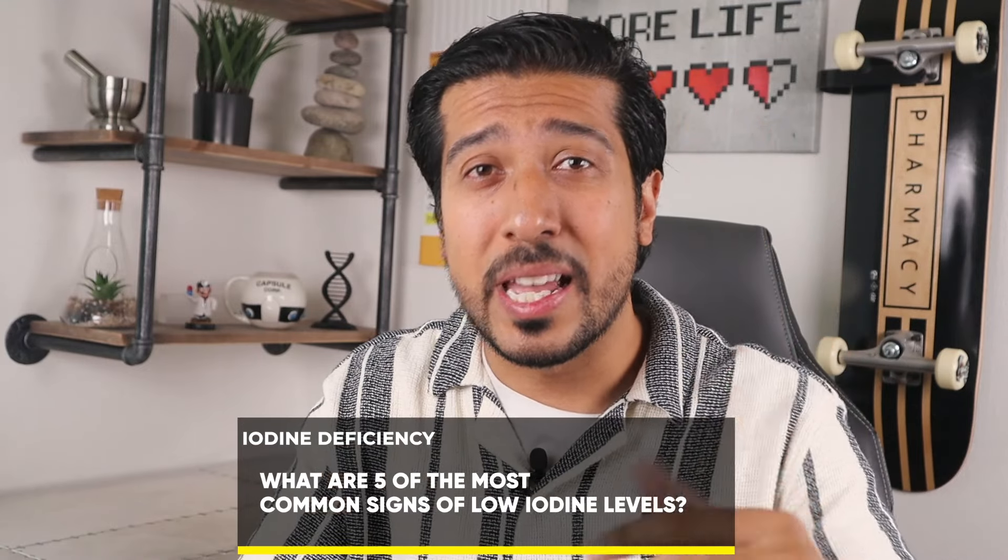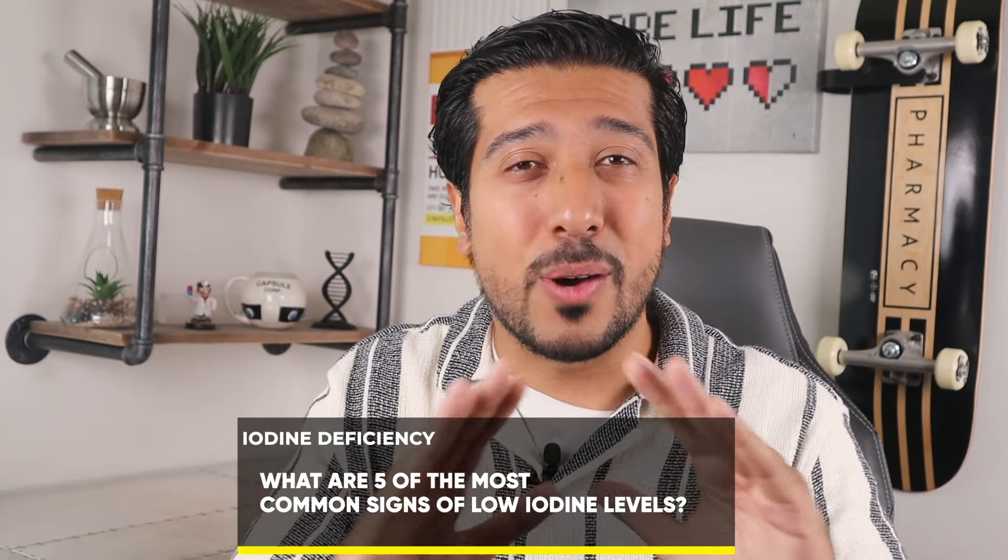In this video, we will be going over 5 of the most common signs of iodine deficiency and what to watch for, so you don't want to miss this. Stay tuned till the end of the video.